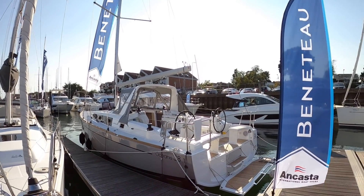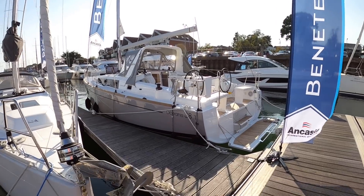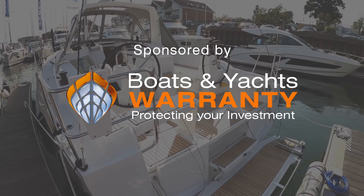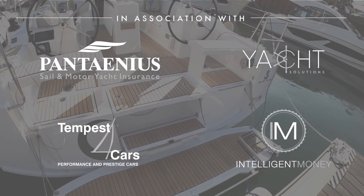This is a Beneteau Oceanis 38.1, and I think this is a particularly well-proportioned sailing boat. It's very nicely done. So I'm going to take you on board and give you, of course, the full tour.